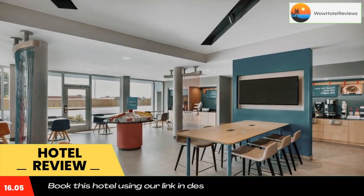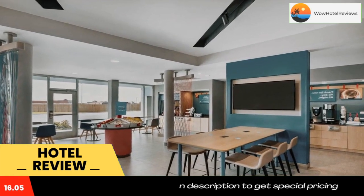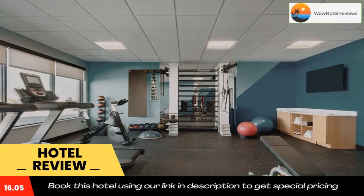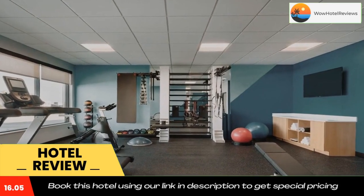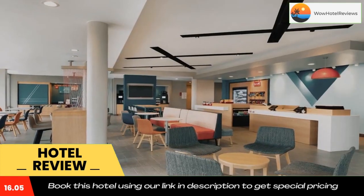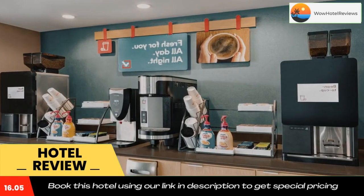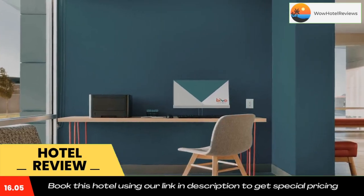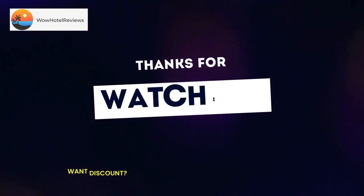Guest rooms in the hotel are equipped with a flat-screen TV with cable channels. All guest rooms feature air conditioning and a desk. Guests at the accommodation can enjoy an American breakfast. Staff are available to give information at the 24-hour front desk.